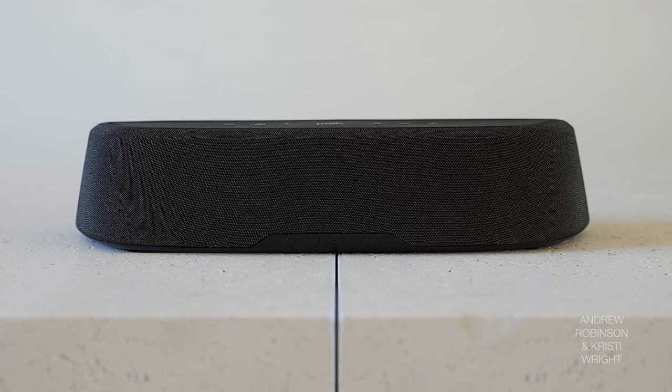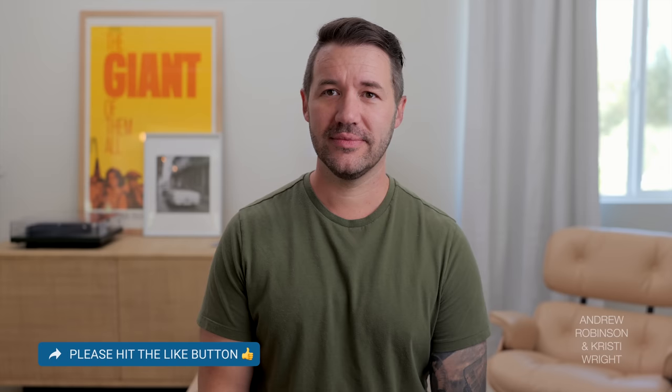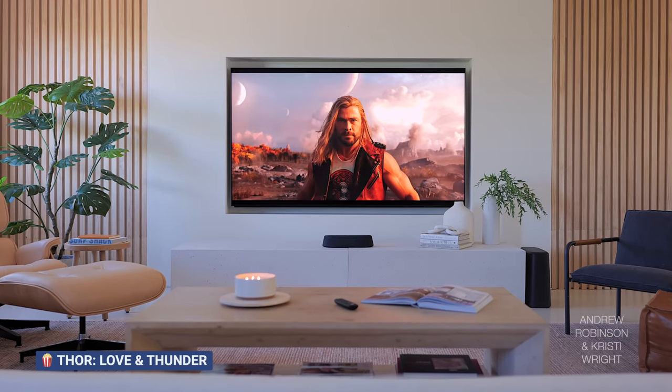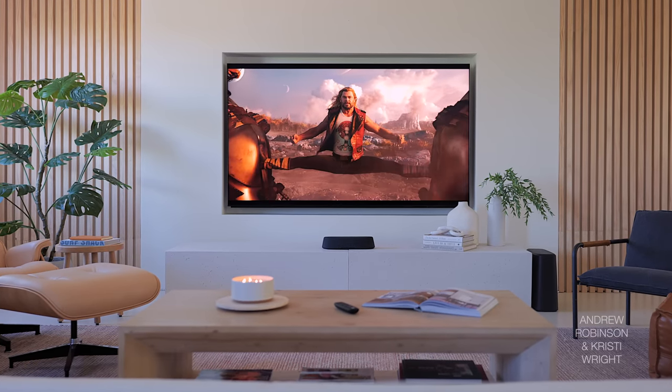That is now my take on the Polk Magnify Mini AX. What do you think? I just can't get over how small this thing is — it's a tiny little package. The overhead spatial quality was probably the most surprising aspect of this soundbar for me. Is it as good as having a whole system of speakers? No, it's not. But it gets pretty close for something that's going to cost you less than 500 bucks.